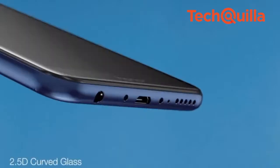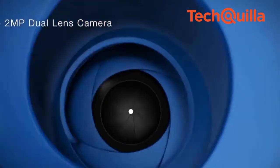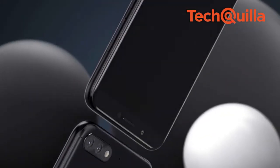Meanwhile, Honor 7c has a flat-mounted 13MP plus 2MP dual-lens rear camera setup. The 8MP front camera is equipped with an f/2.0 wide aperture with intelligent adjustable selfie software. Equipped with a 5.99-inch full-view display featuring an 18:9 aspect ratio.